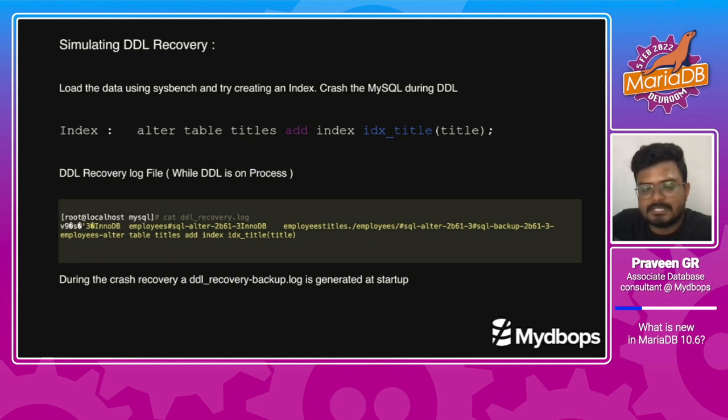I have created and tested the same scenario on my test server. We can see I am performing an alter to add an index to the table. The same metadata is stored in the DDL recovery log, which holds information about the table name, database name, and the DDL statement that was executed. Only if the alter is completed will an entry be made in the binary log; otherwise, it will get reversed. With server restore, the DDL recovery will have a copy file named DDL_recovery-backup.log, which helps us identify the cause even when the recovery process fails.